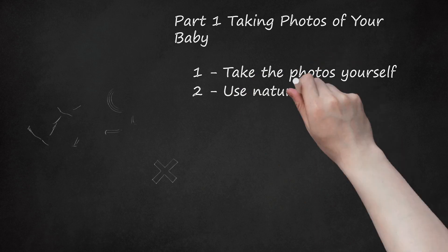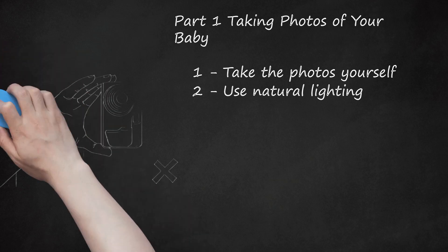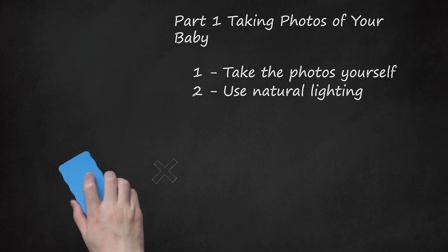Use Natural Lighting. When taking photos of your baby, you want to avoid using the flash. Flash can create harsh shadows. Instead, choose a well-lit part of your home or a lovely area outside in which to take the pictures.